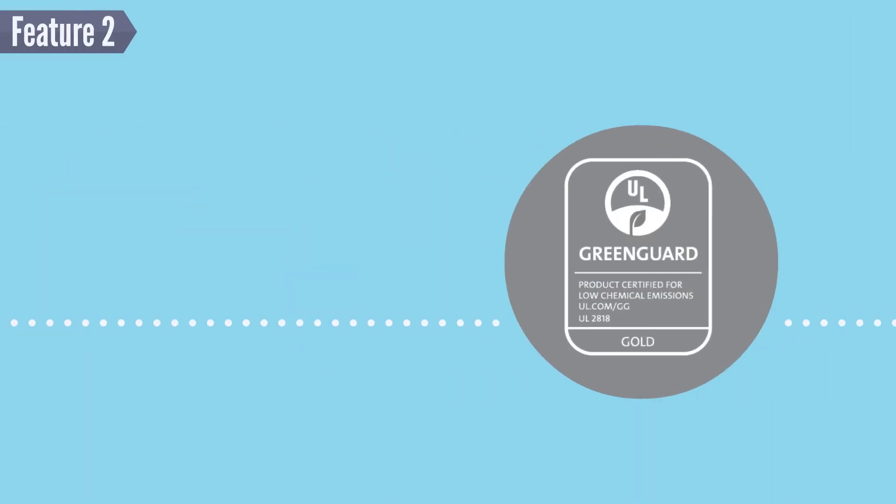Feature 2: HandyFoam holds high testing and approval standards, including UL's GreenGuard, FPA 286, and CCMC, just to name a few.